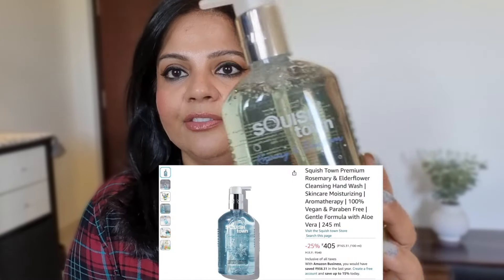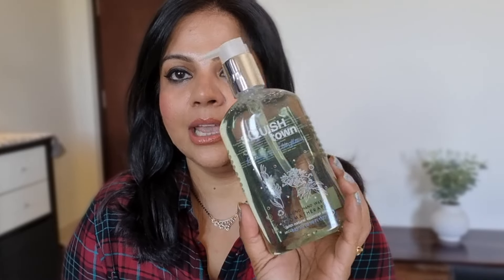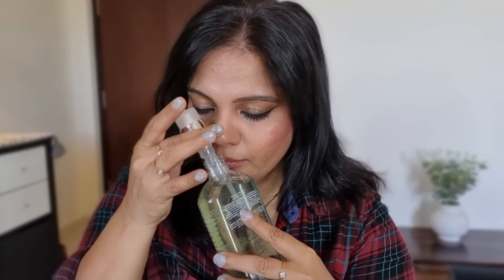Next is from Squish Town — this brand is also new for me. I just came across it on Amazon. They do face cleansers, hand washes, shower gels, and their fragrances are good. This is their Aromatherapy Cleansing Hand Wash in Rosemary and Elderflower. I like this packaging — it's a very sleek, ergonomic bottle. The fragrance is very good, very floral and aromatic, really an aromatherapy kind of fragrance. I really like it.